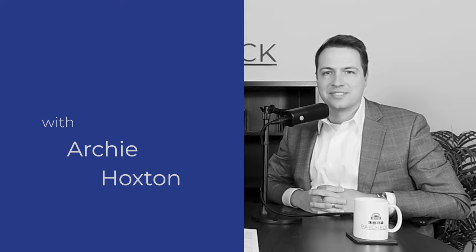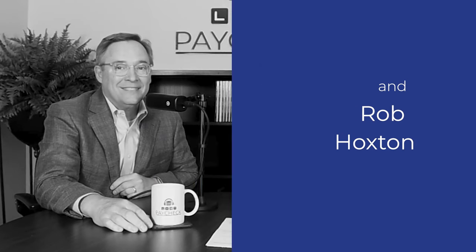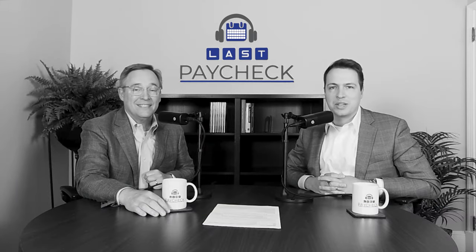Archie, I've got money left over in your 529 account. What can I do with it? Rob, let me educate you. I'm Archie Hoxton, and I'm Rob Hoxton, and this is Last Paycheck, weekly wisdom to help you retire and stay that way.